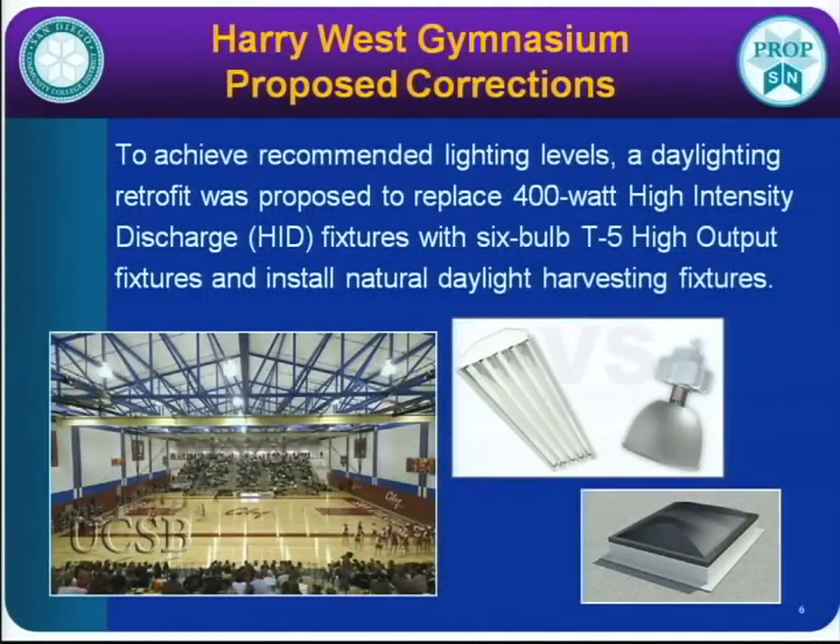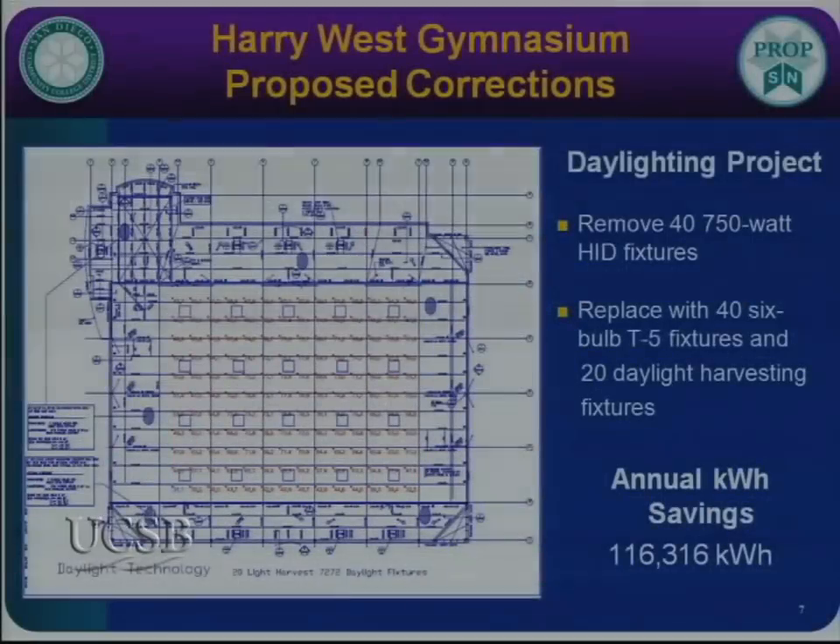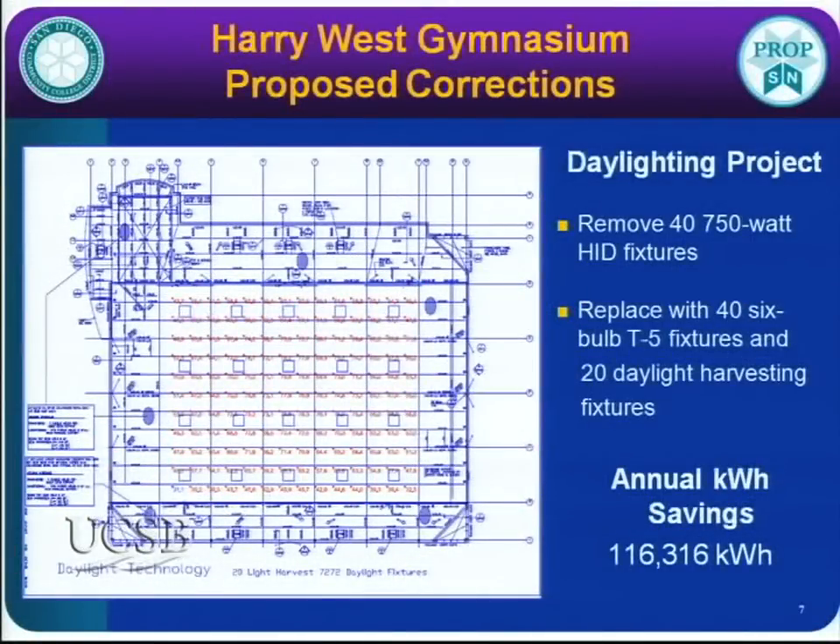We looked at various options — you could just replace the HID lighting and double what you have, doubling energy consumption. But instead we looked at daylight harvesting technology. Daylight Inside is the company that assisted us, replacing the HIDs with T5 fixtures and daylight harvesting skylights. We're replacing 40 750-watt HID fixtures with T5s and 20 daylight harvesting skylight fixtures, resulting in over 116,000 kilowatt hours saved on an annual basis.